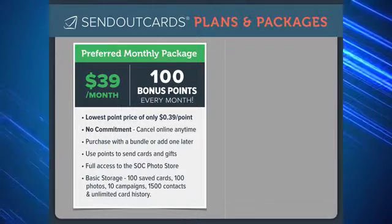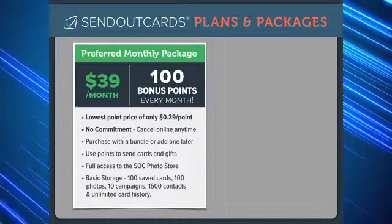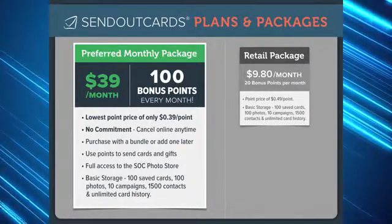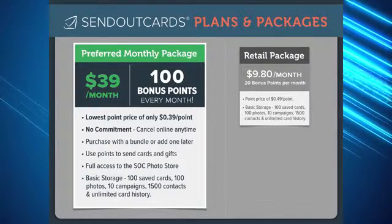Most people find that the preferred pricing is the most efficient way to send cards and gifts for both business and personal use. Our retail customer subscription is $9.80 per month. This option gives you 20 bonus points so you can begin sending cards.